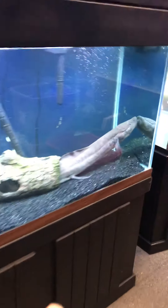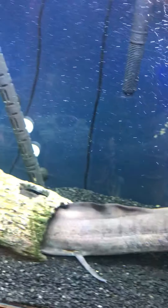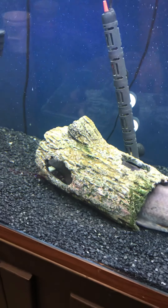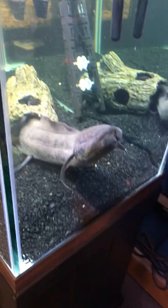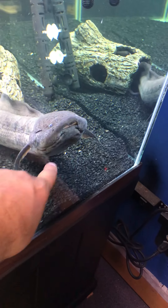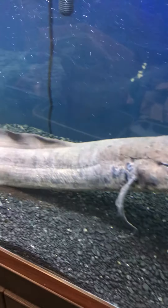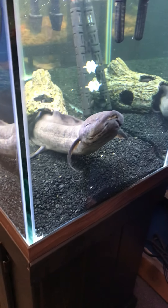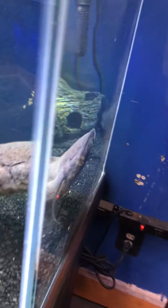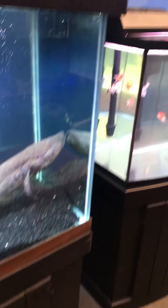My African lungfish — I adopted him five years ago this past June. The original owner had him for nine years, and when he got him, he said he was about three inches long and estimated him at one year old. So now I'm estimating him at 15 years old. He's been my store mascot. Most people have never heard of an African lungfish, let alone seen one, so they're definitely blown away and mesmerized when they come in and see him.